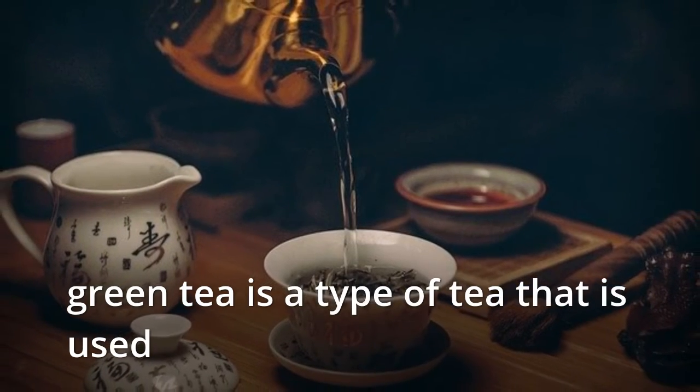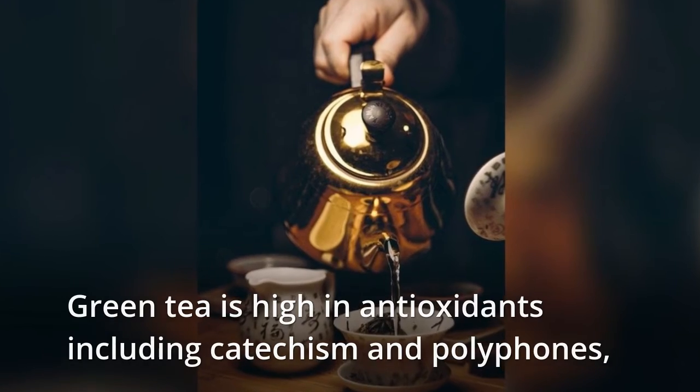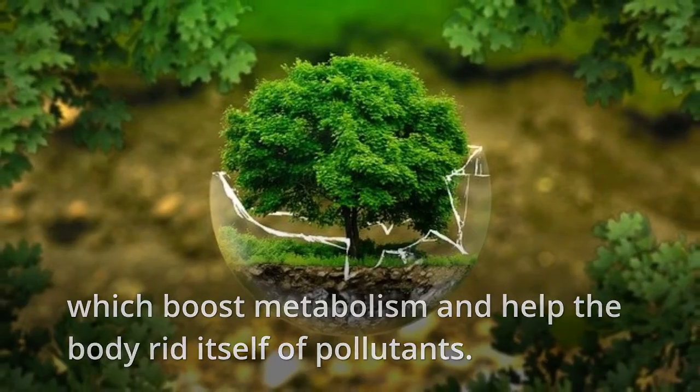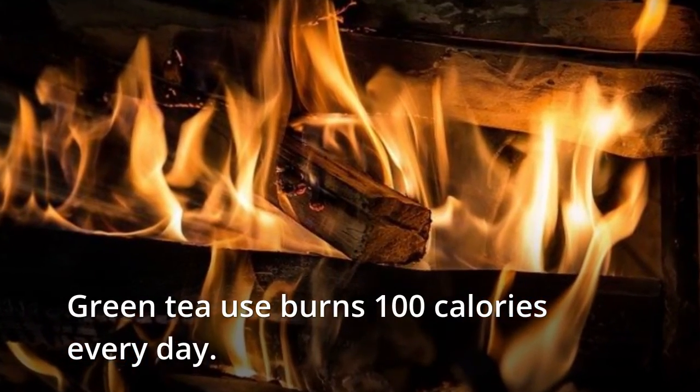Green tea is high in antioxidants including catechins and polyphenols, which boost metabolism and help the body rid itself of pollutants. Green tea consumption burns approximately 100 calories every day.